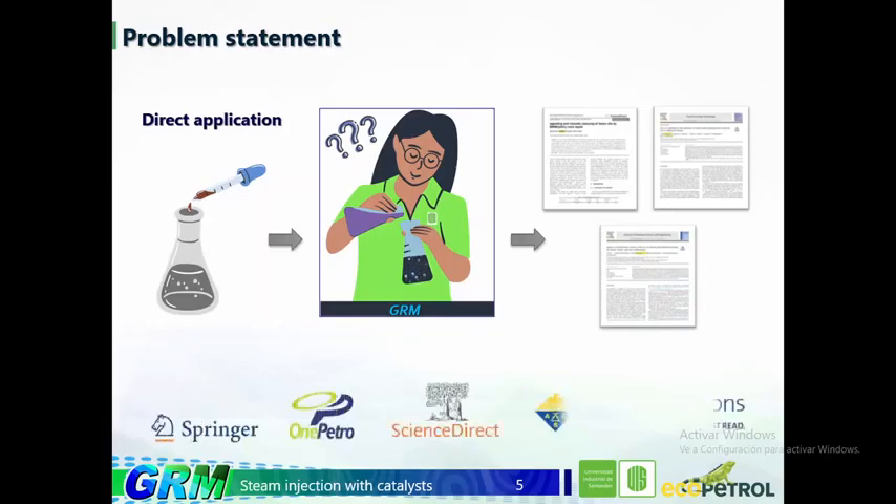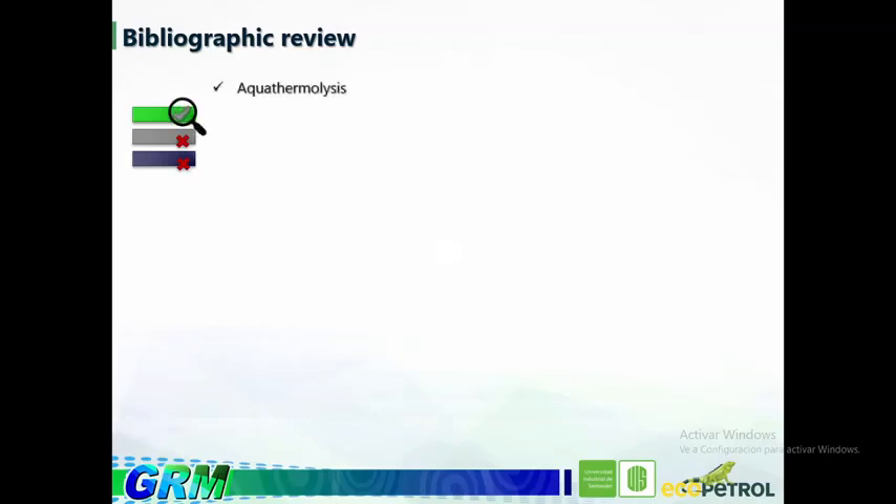In order to carry out this research, the main sources of information used were the databases shown on screen, for example Juan Petro, Science Direct, and others, since they have the most information regarding the subject. In this review, three selection criteria were taken into account: investigations discussing an aquathermolysis reaction, using organic salts to improve the process, and including experimental tests, since in this way the effects of the chemical agent can be visualized.